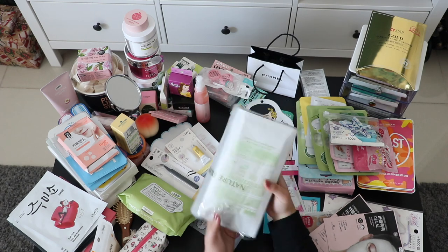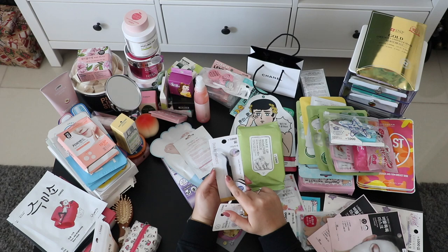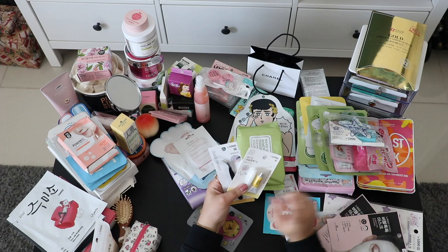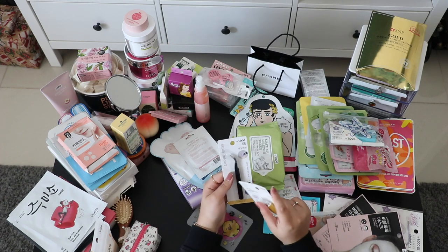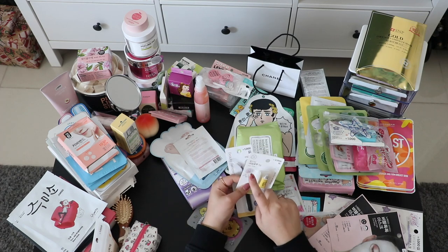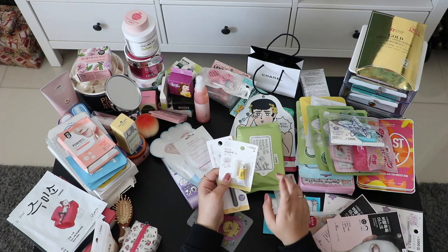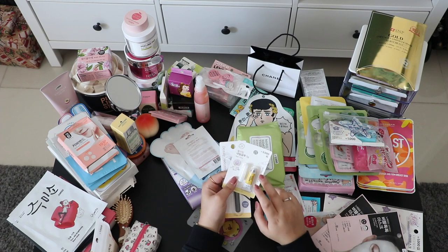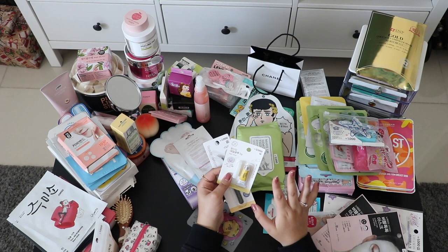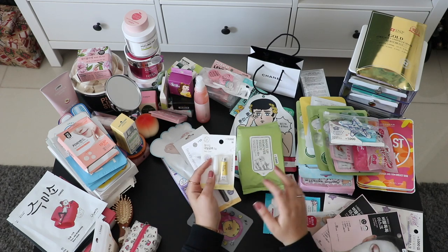Also from Daiso — a nail glue and tweezers to pick up nail accessories. It was really cheap. I don't think I bought a nail glue remover though, which worries me because once you glue something on, I'm not sure if normal nail polish remover can take it off — I've never tried it before.